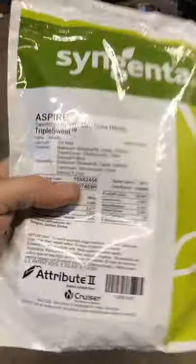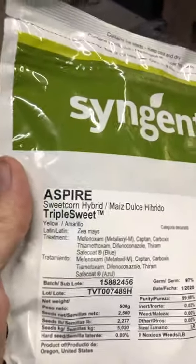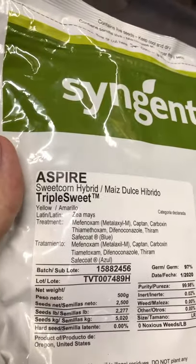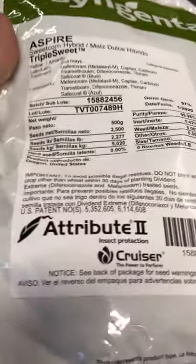This is how it came — 2,500 seeds in this little pack right here. It was about $80. Aspire is the name of it, Syngenta is the manufacturer. It is a sweet corn.